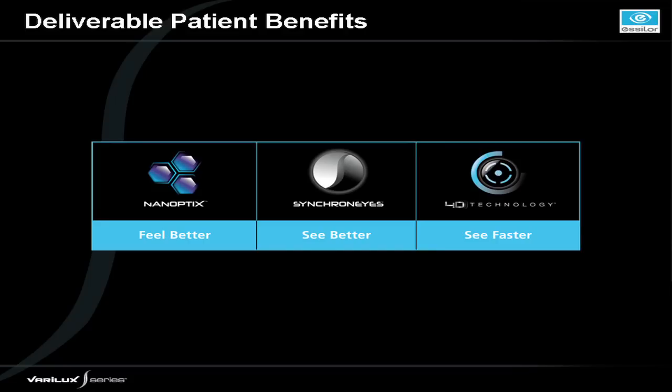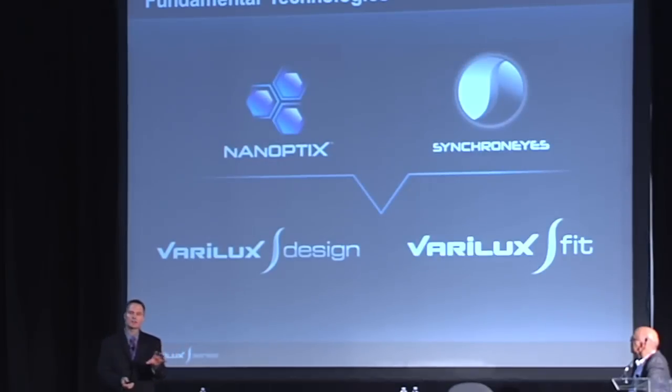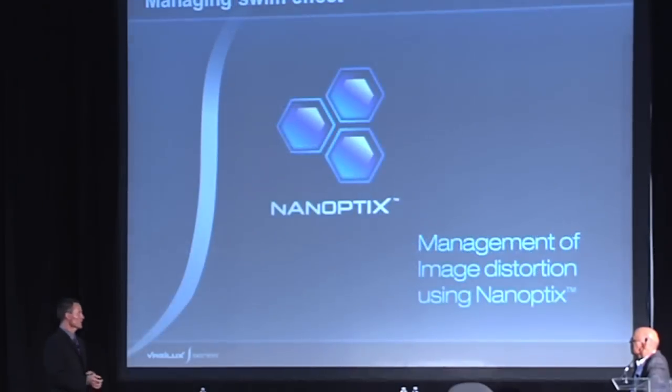Here it is in a nutshell: this is the Varilux S-Series — a revolutionary new product with many patents behind the concept and design. When you think about Nanoptics, patients are going to feel better when they wear it. With Synchronized Technology, they're going to see better — expansive vision, top to bottom, edge to edge. And then we'll talk about seeing faster and how important that is to patients' overall experience. The fundamental concepts in Varilux S-Series are Nanoptics and Synchronized Technology, found throughout the entire platform — things different from any other progressive lens we've seen.